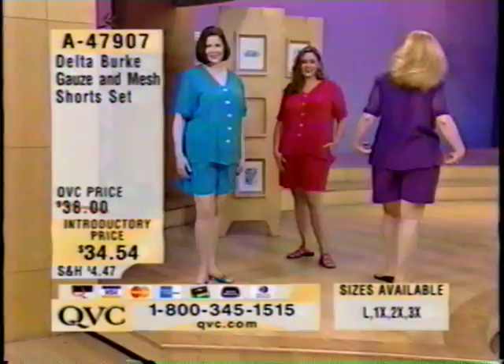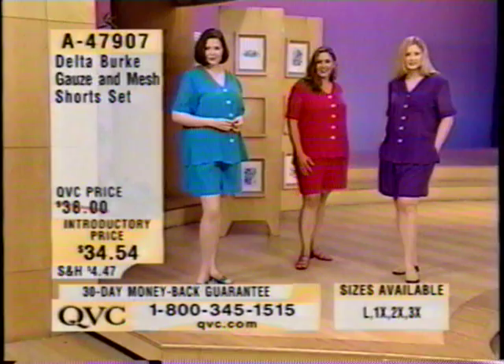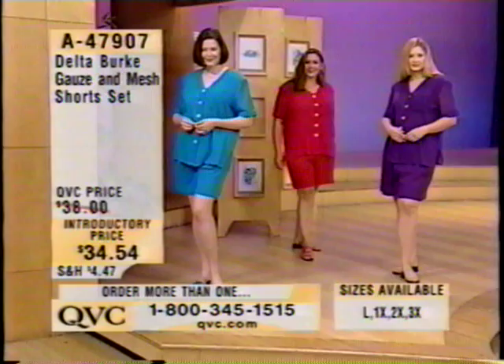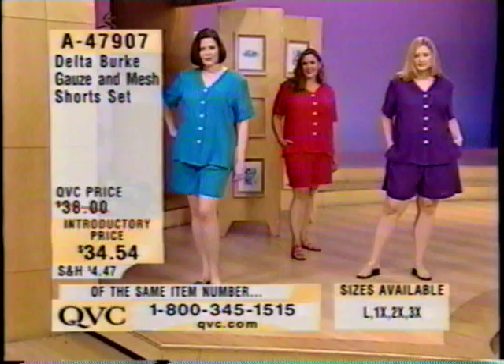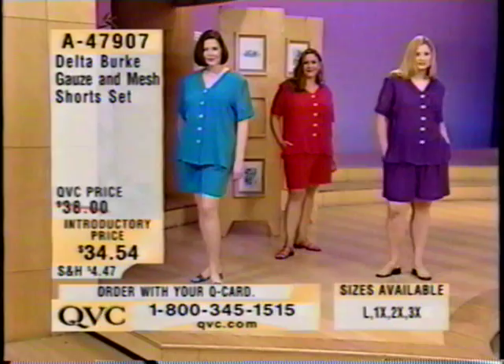Let me give you a couple of measurements so you can make sure you're ordering the right size. This is 100% cotton. The chest measurement in a 1X is 50 inches, the blouse length is 30 inches, and the inseam on the shorts is 7½ inches. The large chest measurement is 48 inches, a 2X chest is 53 inches, and a 3X chest is 56 inches. Item number 47907.